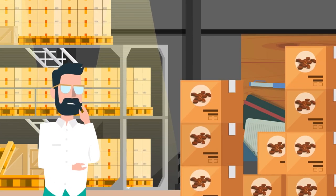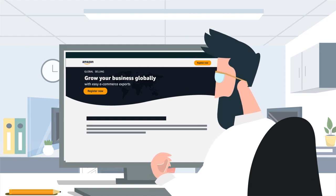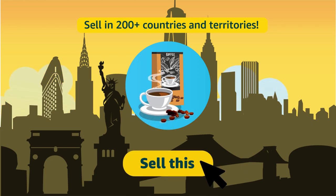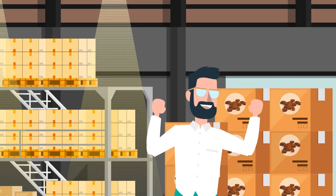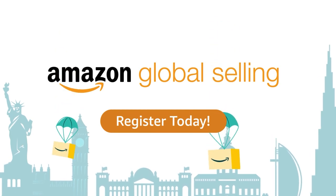But how will you start exporting from India? You can easily do so by registering your business on Amazon Global Selling to sell in 200-plus countries and territories. Once done, list your products and fulfill your international orders with ease. Be a part of Amazon Global Selling and take your business global.